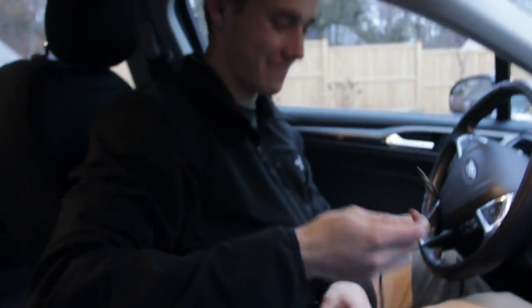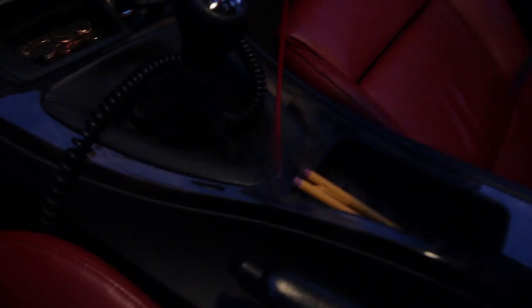Everybody can play their music. Everyone can play their music. As Brad said, the aux cord is definitely the most important.